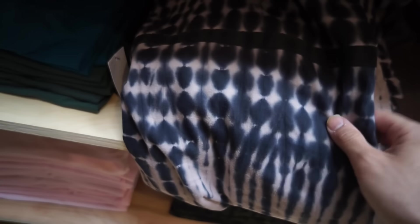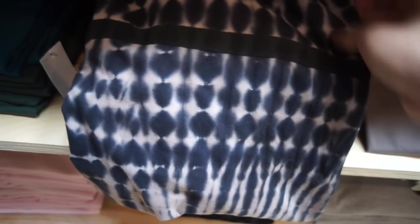They have some like acid wash ones — these are Urban Outfitters brand. This shirt's pretty cool actually. I'm gonna try it on.